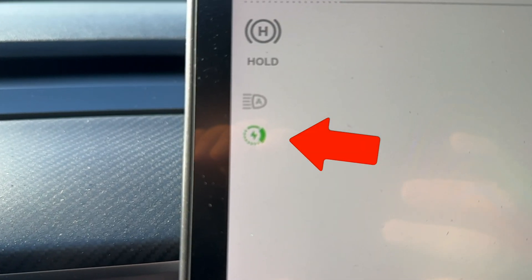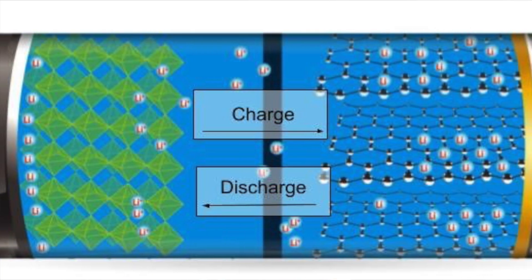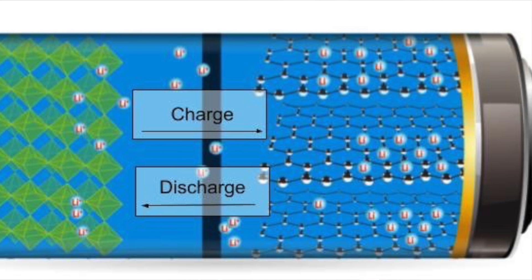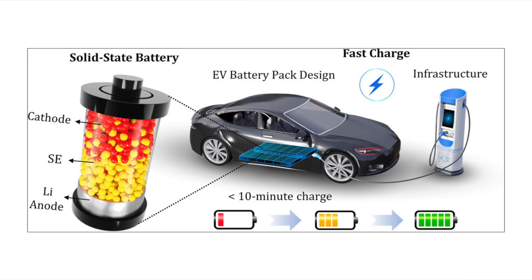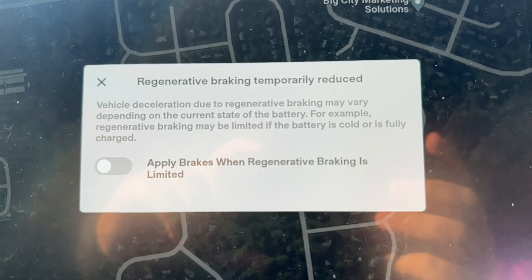The second thing to watch for is a little green circle that appears on the left-hand column. That's an icon letting you know your car is cold and that regen braking is not yet available. The problem when a battery is cold is it can't exchange power at the same rate it normally does when warm — hence why when it's really cold out, you can't charge at the same speeds. That impacts regen braking too, because regen braking is putting power back into your battery pack, and if the battery is too cold, it can't accept that energy.